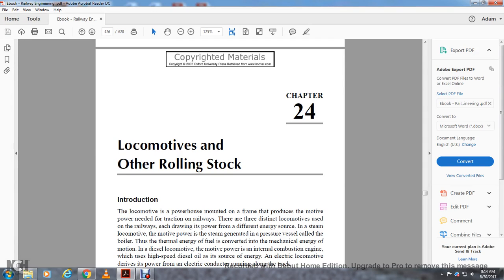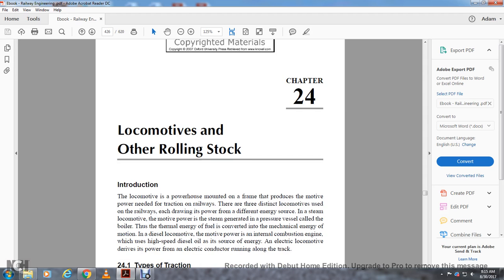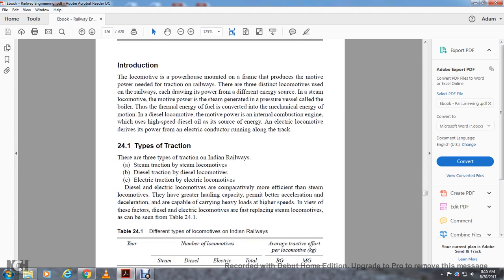Chapter 24: Locomotives and Other Rolling Stock. A locomotive is a powerhouse with a frame, motor power, and traction. There are three distinct locomotives on the railways, each drawing power from different energy sources: steam locomotives, which use steam generated by a boiler converting thermal energy from fuel into mechanical motion; diesel locomotives, using an internal combustion engine with high-speed diesel oil; and electrical locomotives, which derive power from an electrical conductor running along the track.